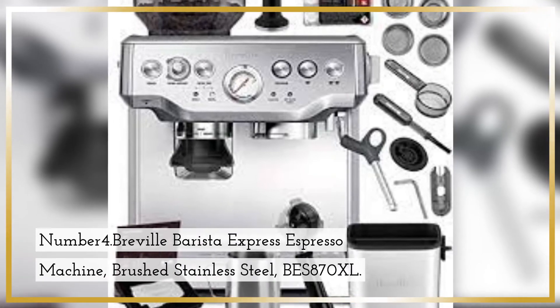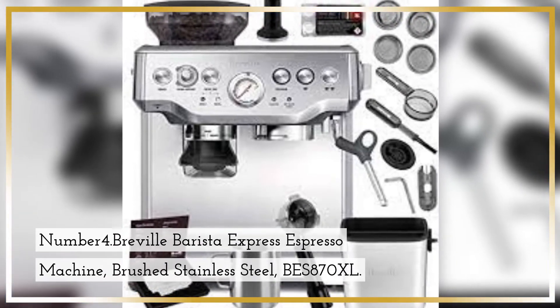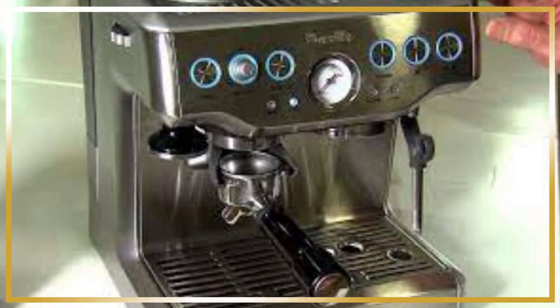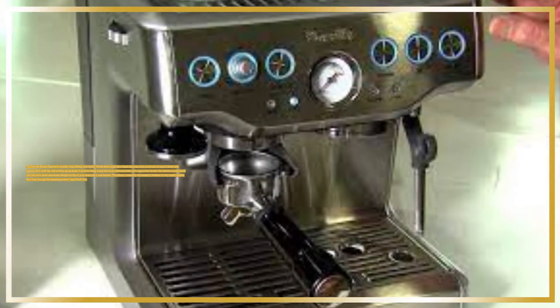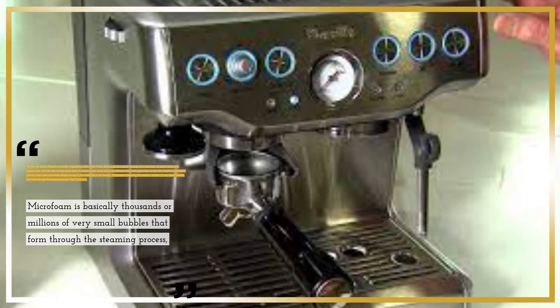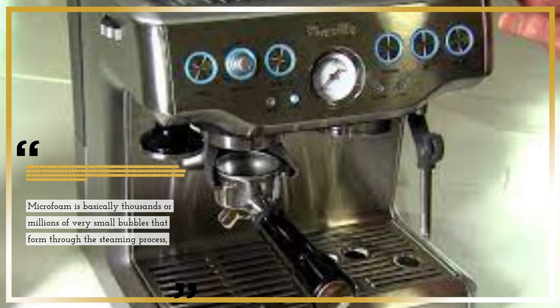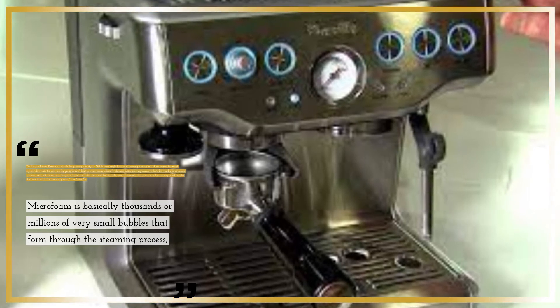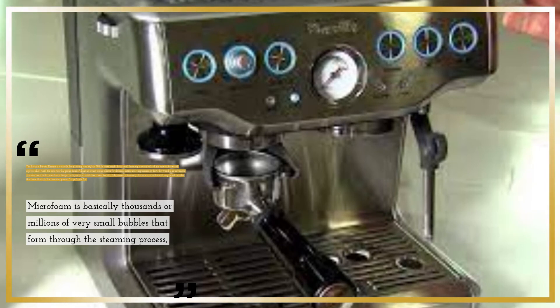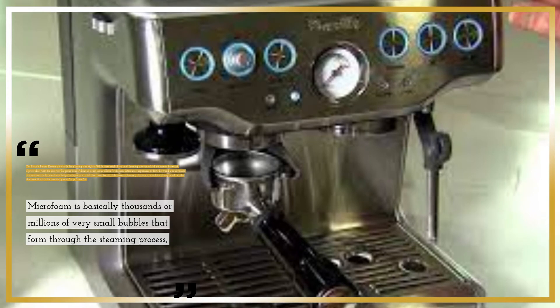Number 4: Breville Barista Express Espresso Machine, Brushed Stainless Steel, BES870XL. The Breville Barista Express is versatile, long-lasting, and stylish. While there might be a small learning curve involved, it's easy to brew rich espresso shots with a cafe-worthy group head. A built-in steam wand allows for delicious lattes and cappuccinos. In fact, the wand is so advanced you can even make microfoam designs on top of your drink like a real barista.